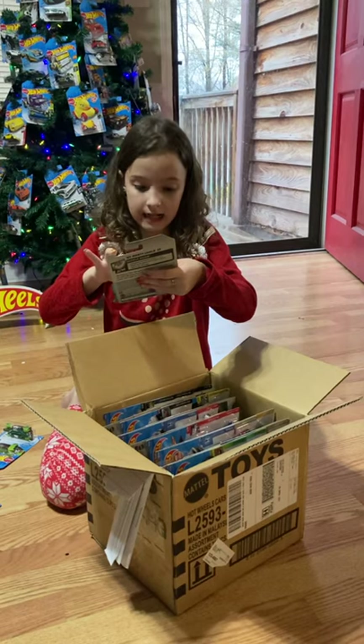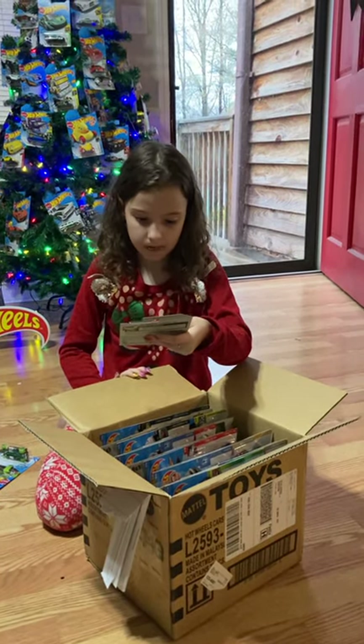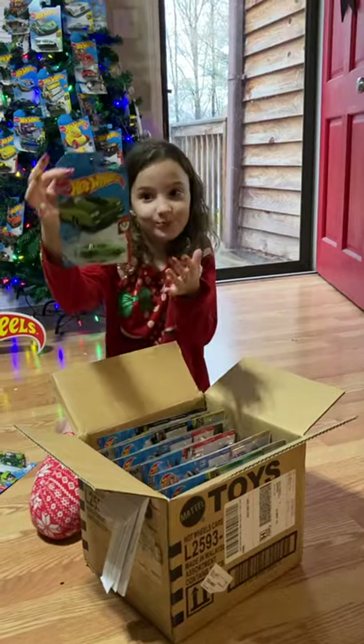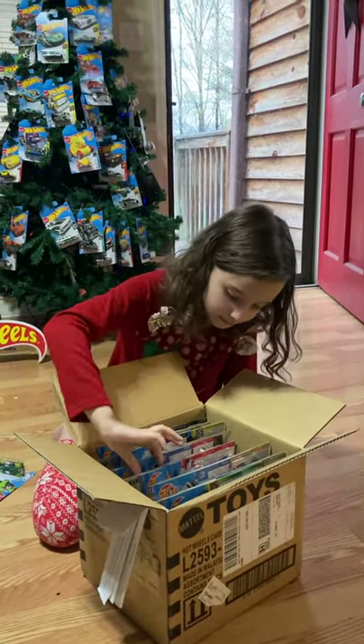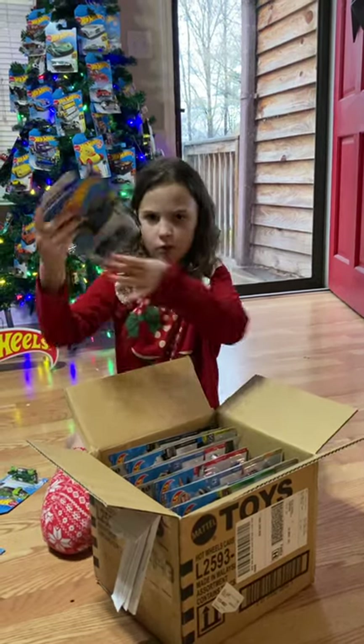This one is an '89... '86 Chevy Monte Carlo. And this is a really cool one — it's a Corvette, I think.